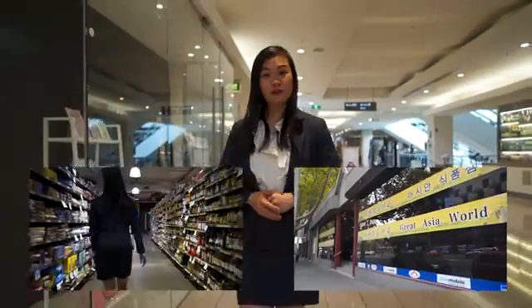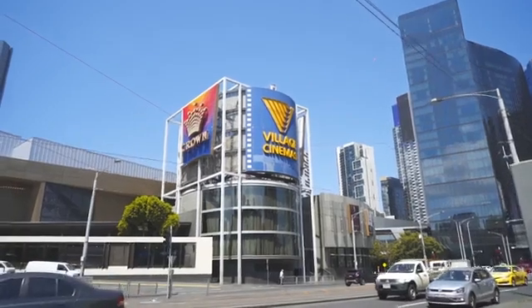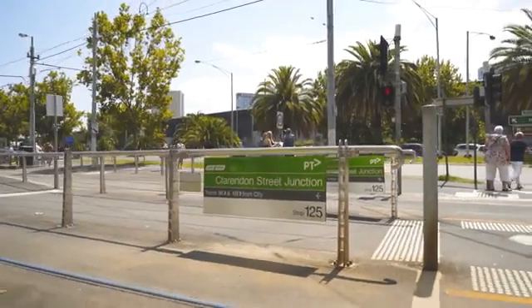You will never get tired of the brilliant convenience that this property offers, where you just step to Foodworks and Asian supermarket, Boyd Community Hub, Crown Casino, outstanding shopping on Clarendon Street, restaurants on South Bank Promenade, and amazing public transport.